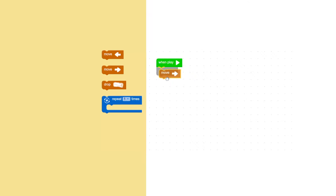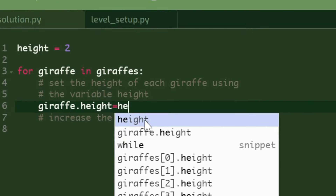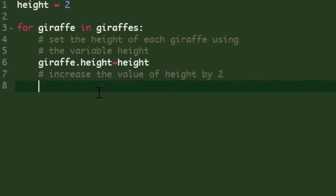From block-based courses for pre-readers to Python and game development for teens, with real text-based coding, learn to code like a real developer. CodeMonkey is designed for pre-K to 9th grade students.